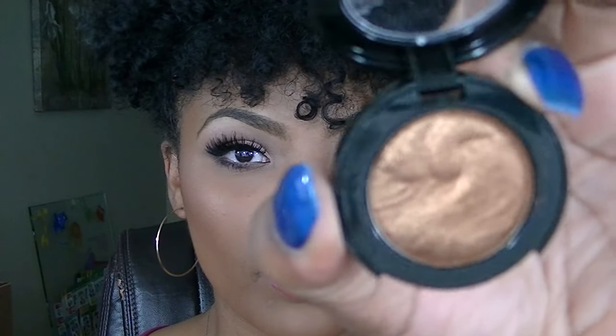I chose this one because of course you can see why — wouldn't that catch your eye as well? Let me give you guys a swatch.